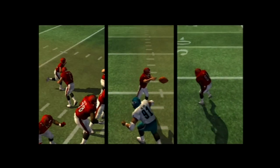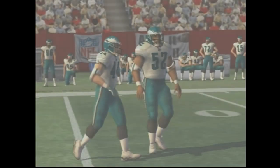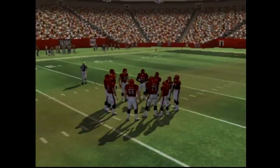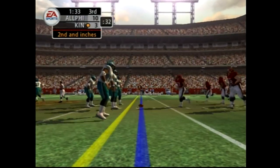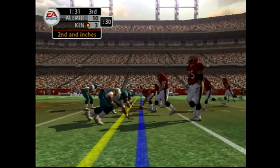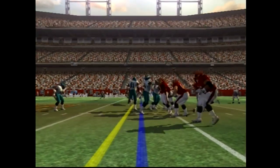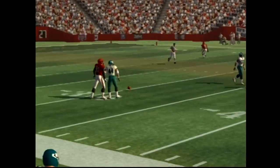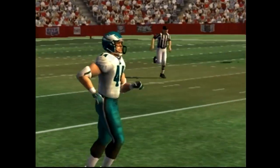The thing about a pass like that is it cuts down on the time the defender has to react to where the ball is hit. Second and one coming up. The line-up with six defensive backs, with the pass — incomplete. Number one did a good job reading the coverage but couldn't get it there.